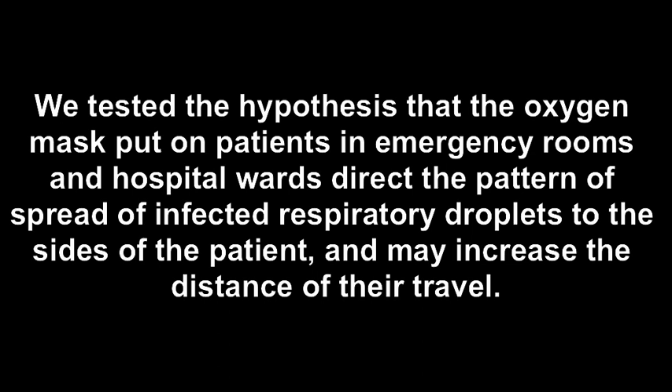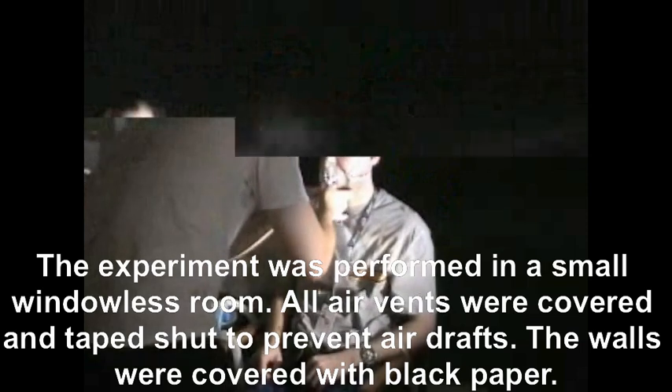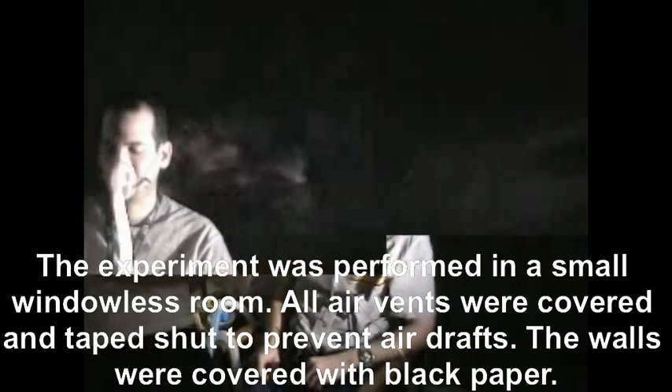We tested the hypothesis that the oxygen mask put on patients in emergency rooms and hospital wards directs the pattern of spread of infected respiratory droplets to the sides of the patient, and may increase the distance of their travel. The experiment was performed in a small, windowless room. All air vents were covered and taped shut to prevent air drafts.